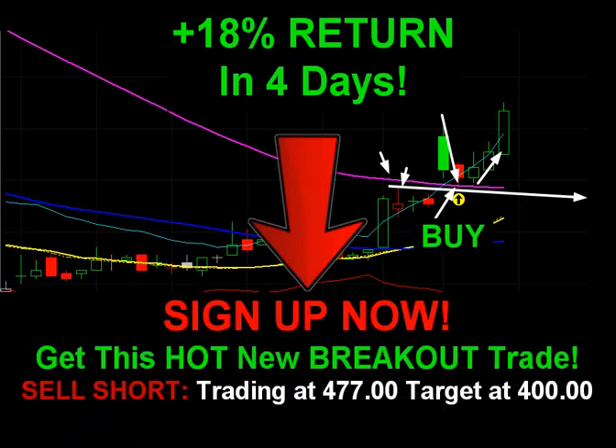I'm going to be with you every step of the way and we'll make trading easier. Sign up now, find out our next breakout stock. Happy trading.